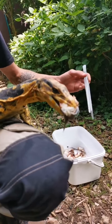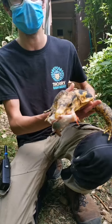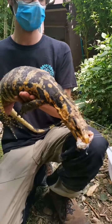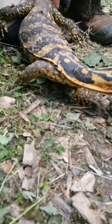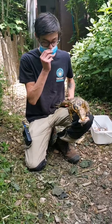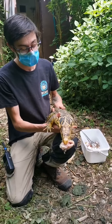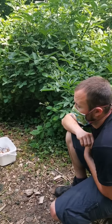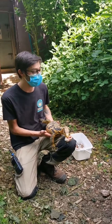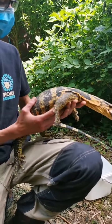Ce varan-là, on l'appelle le varando des Philippines, une forme particulière qui vit toujours près des cours d'eau et mange tout ce qu'il trouve : rongeurs, oiseaux, poissons, cadavres. Ça grimpe bien aux arbres : les jeunes grimpent plus que les adultes car ils ont plus de prédateurs potentiels. Un gros spécimen comme ça a moins de prédateurs et est plutôt sur les berges des cours d'eau.